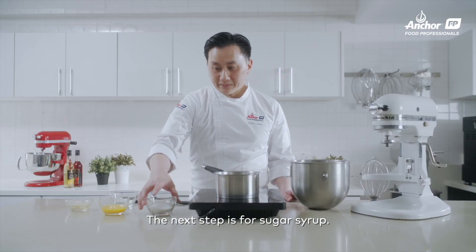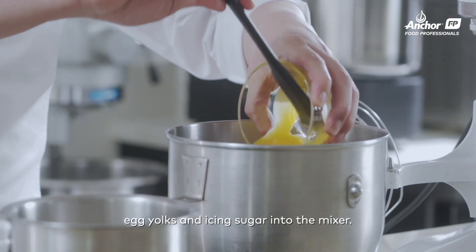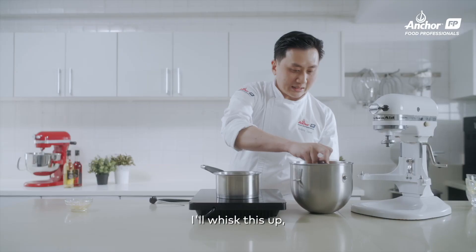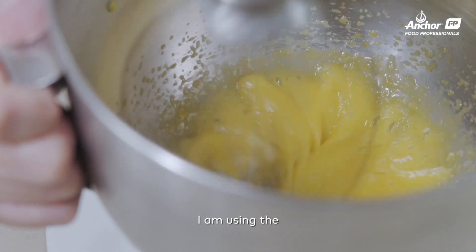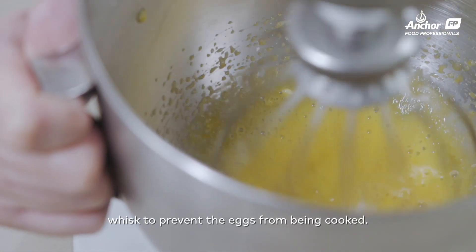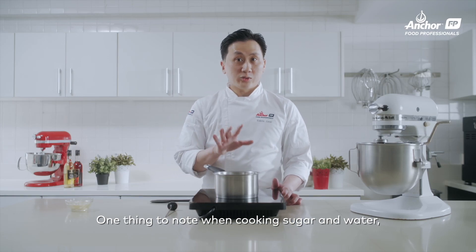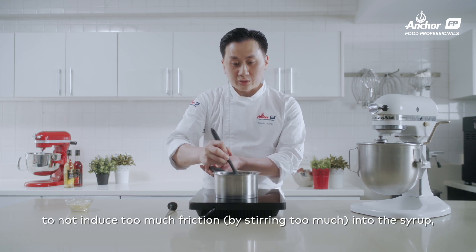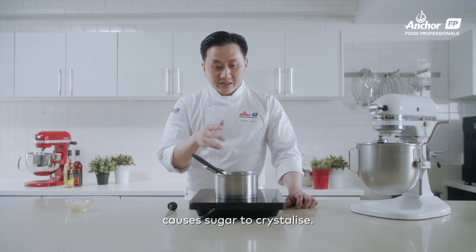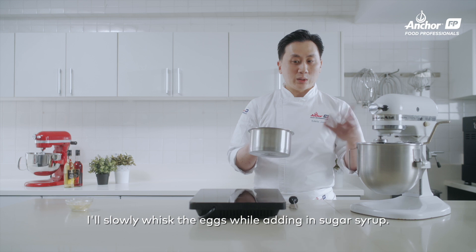The next step, I'm doing a sugar syrup. I have sugar, water, egg yolks, and icing sugar in the mixer bowl. I'll whisk this up while cooking the sugar syrup to 111 degrees — the heat is very high and will actually cook the eggs, so you use the mixing motion to prevent the eggs from cooking. When cooking sugar and water, you can do a rough stir but do not induce too much friction into your syrup, because that will crystallize the sugar. Once the syrup has reached 111 degrees, gradually whisk the eggs while adding in the sugar syrup.